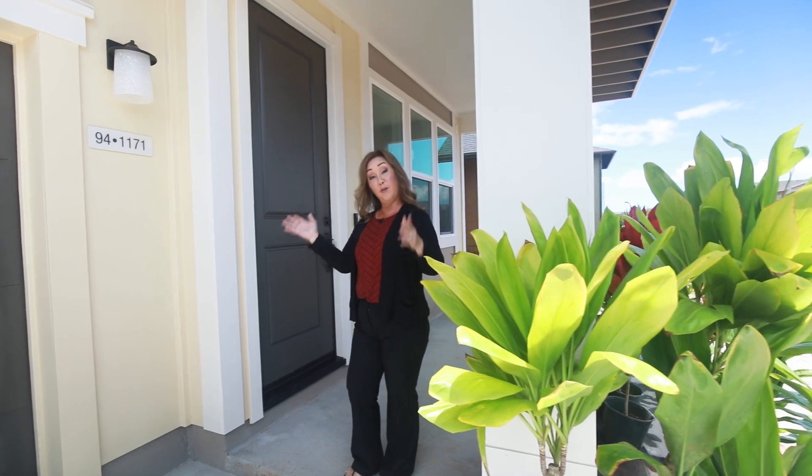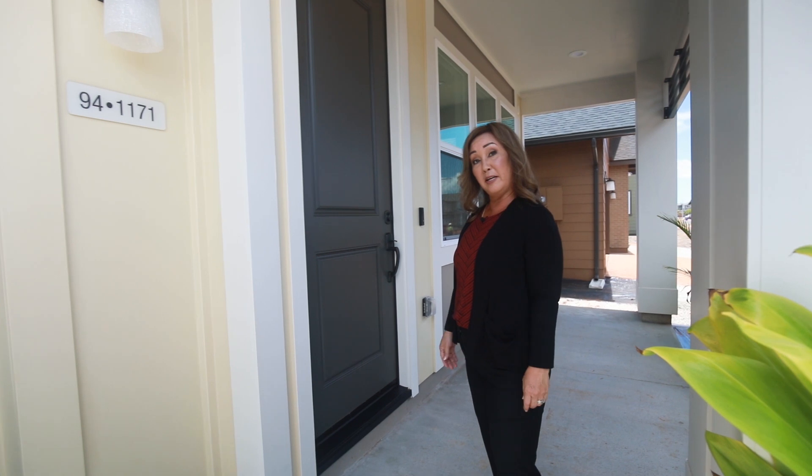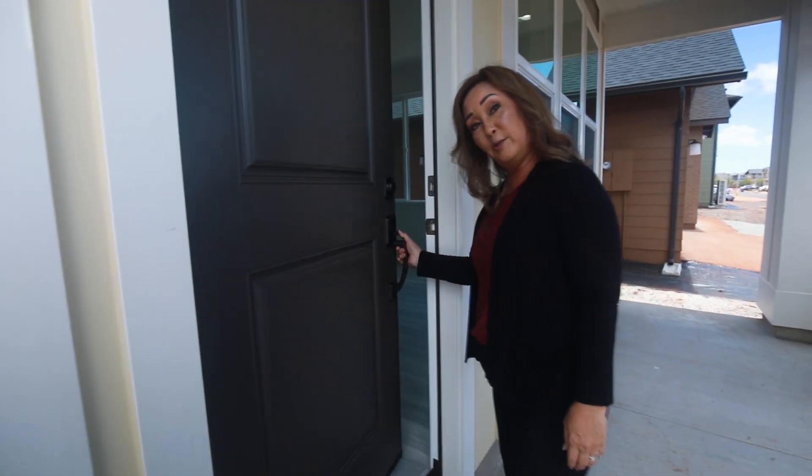This beautiful four-bedroom, three-and-a-half bath home has over 2,000 square feet of living area with many great features and options. Come on, let's go inside — I'll give you a full tour.